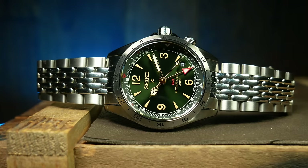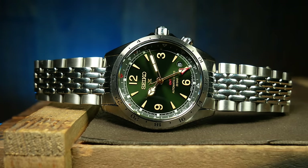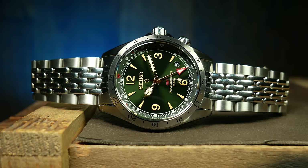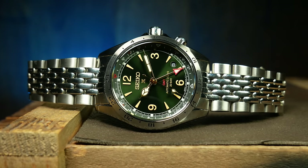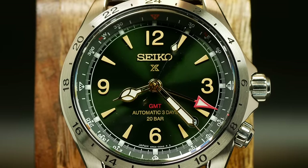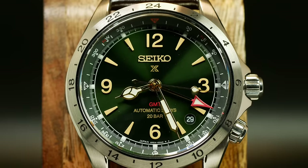Bottom line, it's a great all-around watch with a captivating design. There's a lot to talk about with this one — go check out the original review if you want to get into all of it. This green version I have is actually a JDM that's a better buy than the other colorways, making the price a little bit easier to swallow.